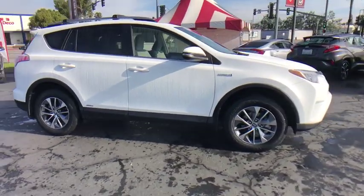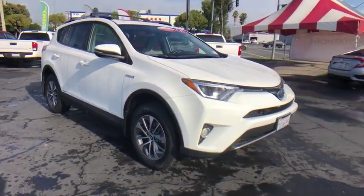Airbags, battery saver, daytime running lights. Your new ride is just a phone call away.